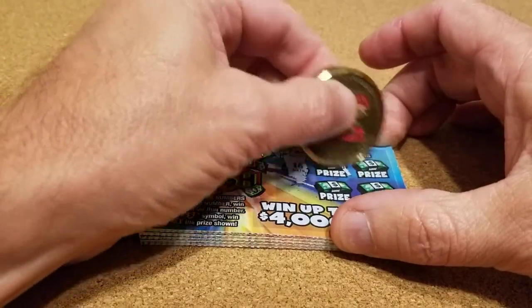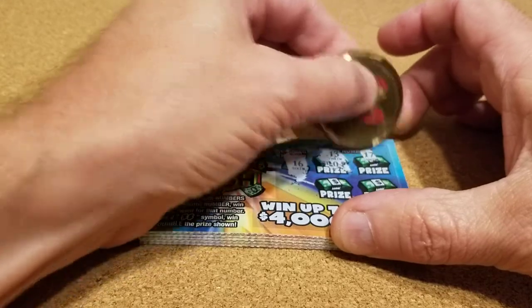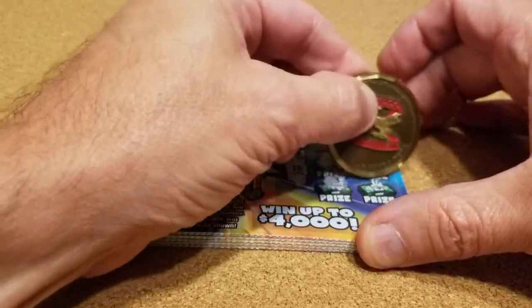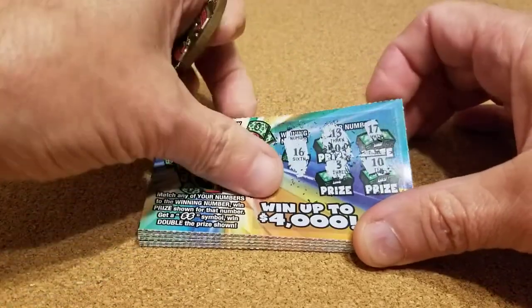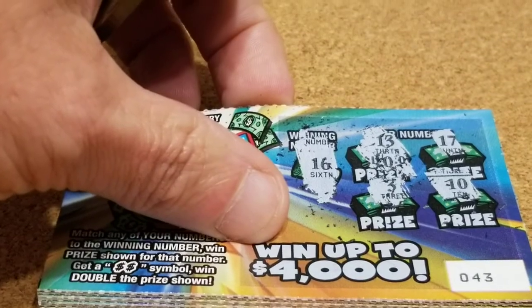First number is a 16, 13, 17, 3, and 10. Nothing on that card. Let's see if I can zoom in a little and make it easier for y'all to see.